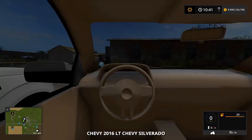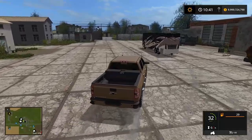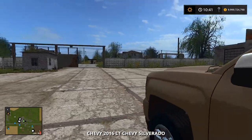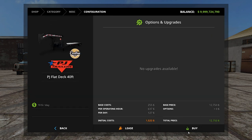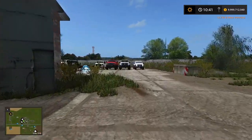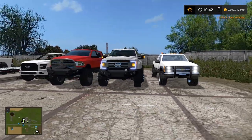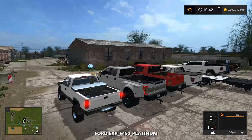I gotta move a couple more trucks and then we should be able to get a trailer in here. We'll throw the Chevy right alongside the camper, that'll work. Let's purchase the trailer — there we go, we're good. Now I'm going to grab the F-450 and hook it up. This F-450 is like Diesel Brothers type — this is what you'd see on a show like that. I love the Road Armor bumpers on her.